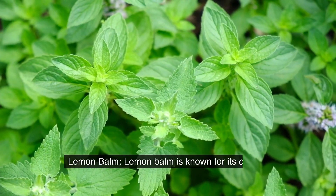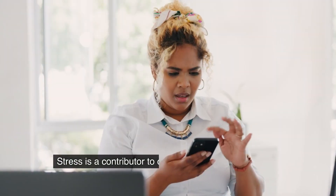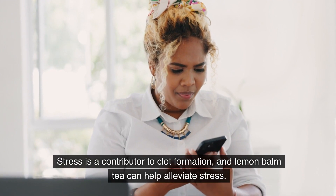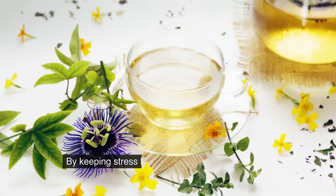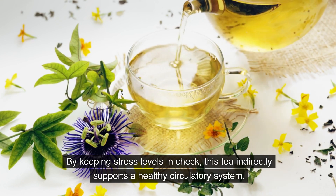Lemon balm. Lemon balm is known for its calming effects on the nervous system. Stress is a contributor to clot formation, and lemon balm tea can help alleviate stress. By keeping stress levels in check, this tea indirectly supports a healthy circulatory system.